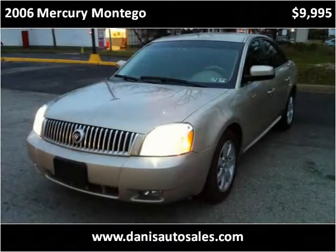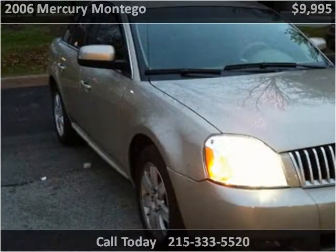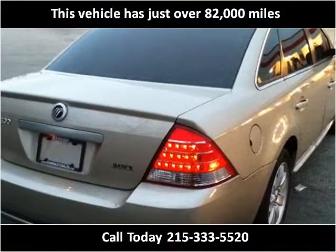This 2006 Mercury Montego is available from Danny's Auto Sales. This vehicle has just over 82,000 miles.